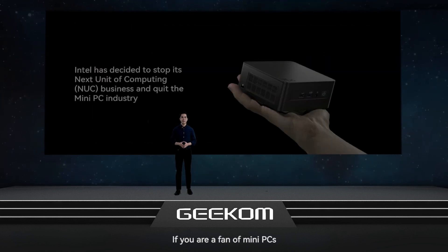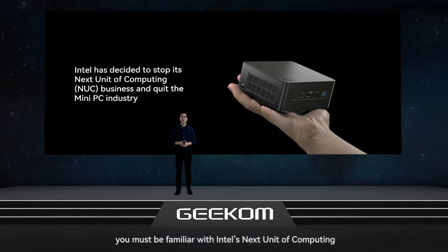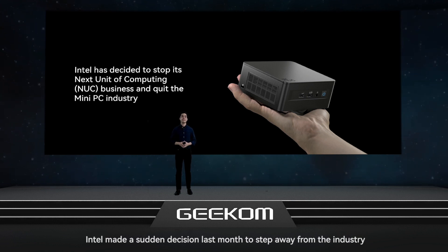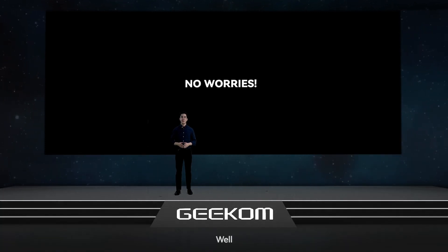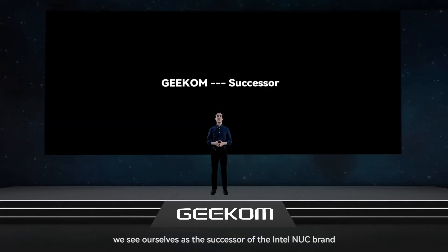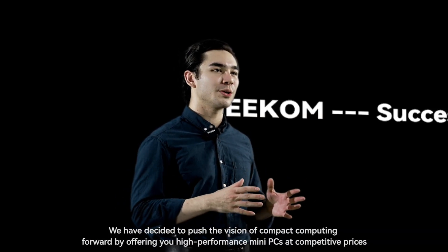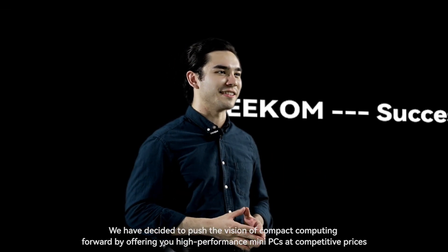If you're a fan of mini PCs, you must be familiar with Intel's Next Unit of Computing, also known as NUC. Even though the mini PC market is booming, Intel made a sudden decision last month to step away from the industry. There is no need to worry, because here at Geekom we see ourselves as the successor of the Intel NUC brand. We have decided to push the vision of compact computing forward by offering high performance mini PCs at competitive prices.